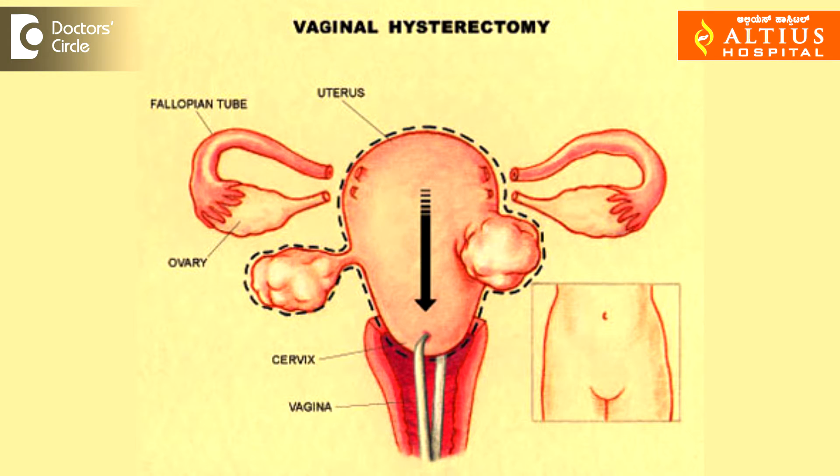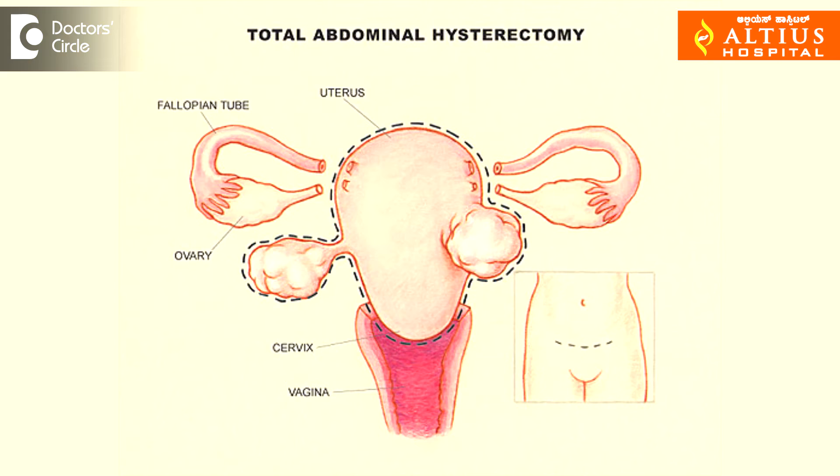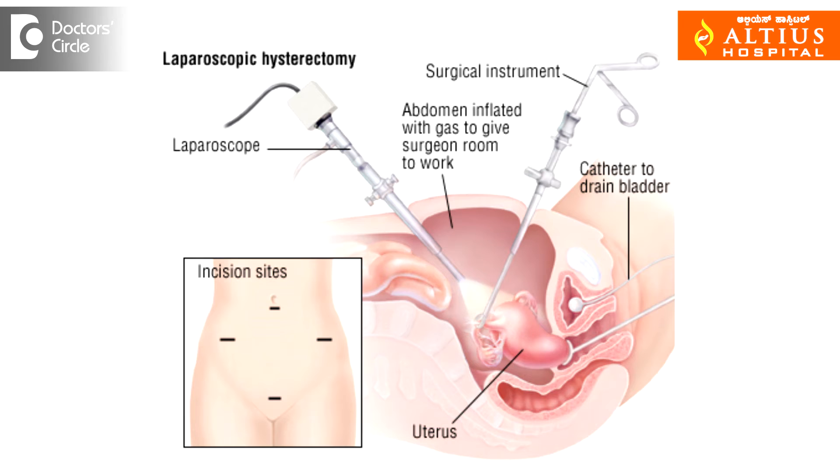There are three routes of hysterectomy. One is vaginal hysterectomy, the other one is abdominal hysterectomy — that is cutting open the abdomen — and the third one is the laparoscopic hysterectomy.